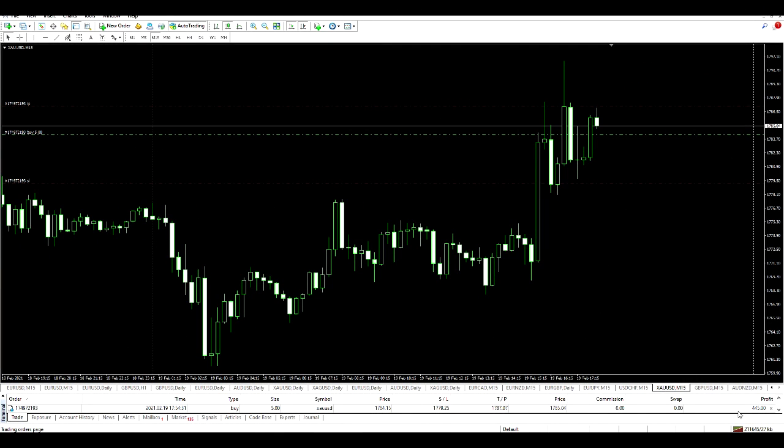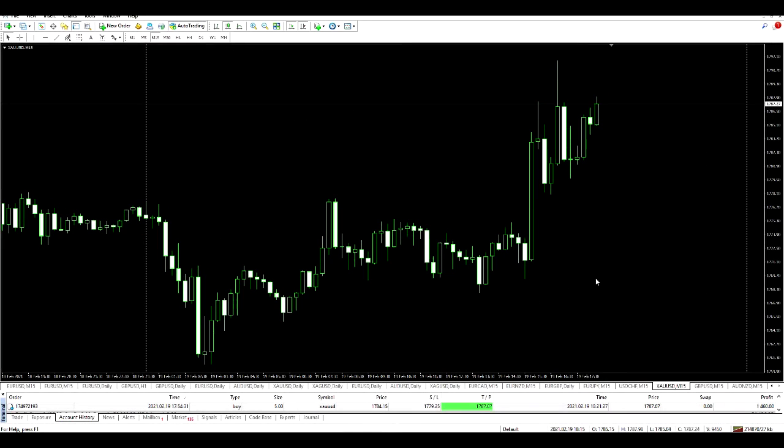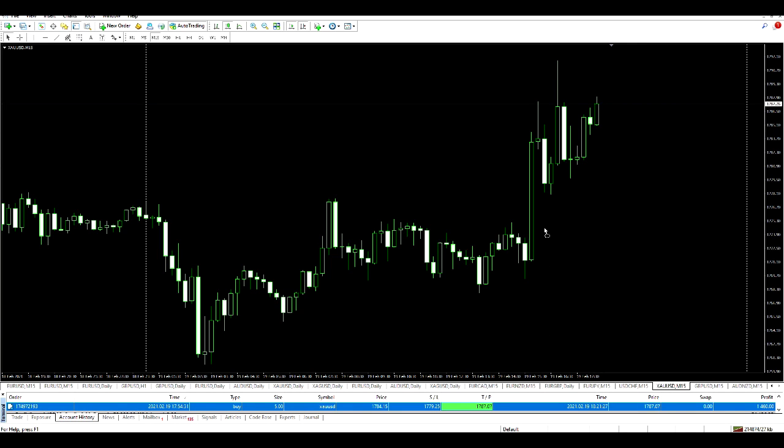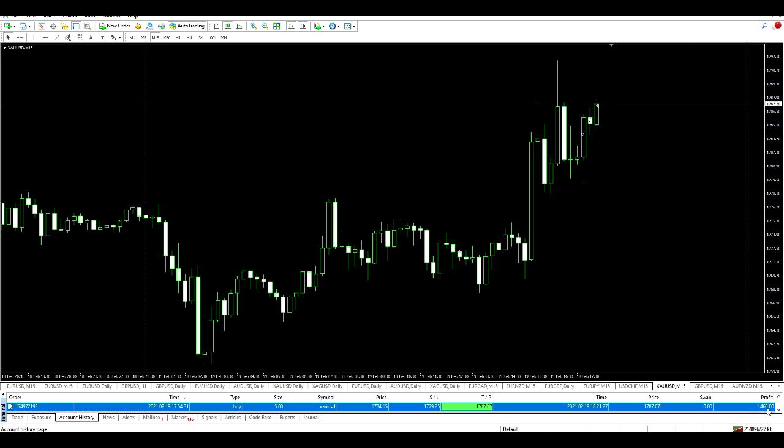Still just a few minutes in and up to $400 — price nearly hit the target, it came back down, but let's wait. We're still in the trade and it's moving higher and higher — well over a thousand dollars now. It's been about 30 minutes. Still climbing — I want to see it hit that target. And there we have it — it just hit the target. Entry point, exit, and stop loss which was never in any danger. $1,460 in the bag in well under an hour. Thanks for watching.